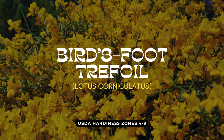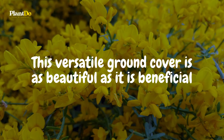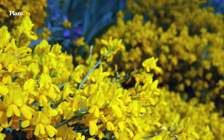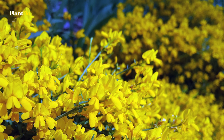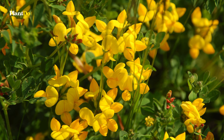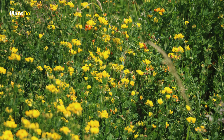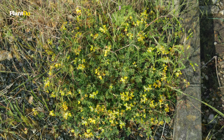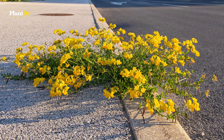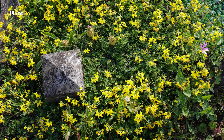Next up is Bird's Foot Trefoil, also known as Lotus corniculatus. This versatile ground cover is as beautiful as it is beneficial, with clusters of bright yellow flowers that bring a pop of color to any garden. Often used for erosion control or to improve soil quality, Bird's Foot Trefoil is known for its ability to fix nitrogen in the soil, making it a favorite among eco-conscious gardeners. However, its vigorous spreading habit can sometimes get out of hand, leading it to become invasive in certain regions. Despite this, it remains a top choice for gardeners looking to attract pollinators like bees and butterflies. For a ground cover that's both functional and visually appealing, Bird's Foot Trefoil is a striking addition to any landscape.